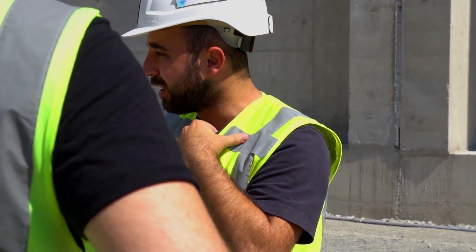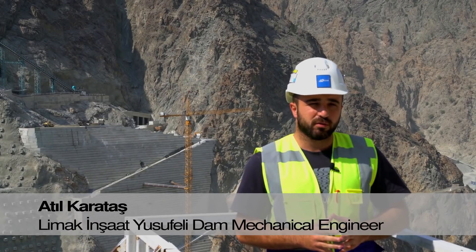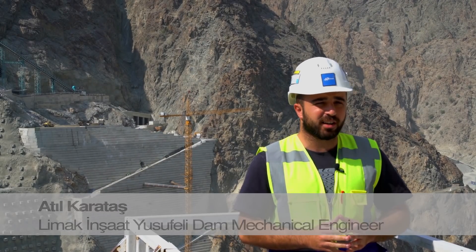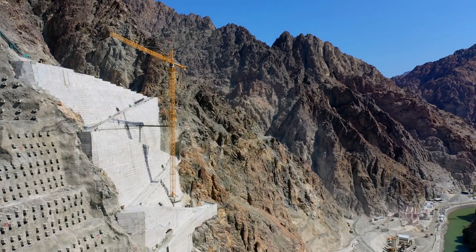Four Liebherr cranes are engaged at the Yusufeli Dam project. One of them is a Liebherr 154 ECH, two are Liebherr 200 ECH, and the other is a Liebherr 280 ECH.